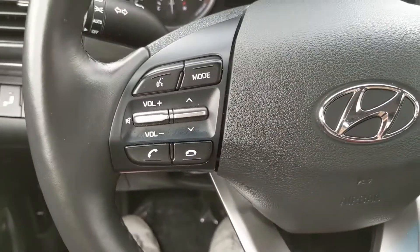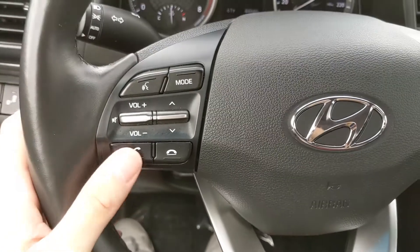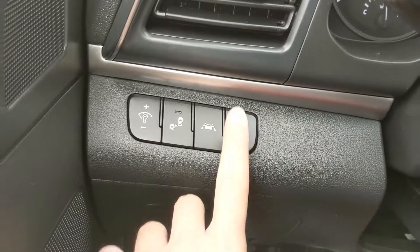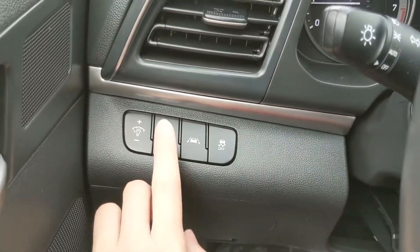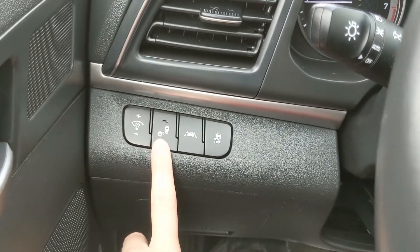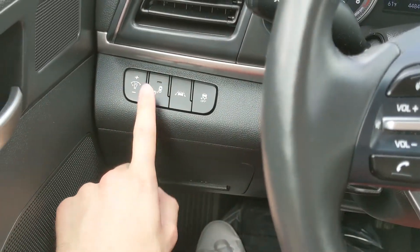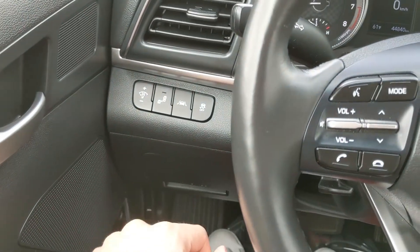Moving on to the left side of your steering wheel, you do have your hands-free phone and radio controls. And to the left of your steering wheel you have your traction control shut-off, your lane keeping assist, and your blind spot monitoring system, so vehicles coming out of your blind spot will not be a complete surprise to you.